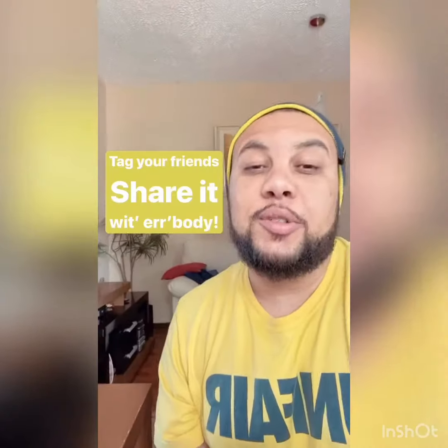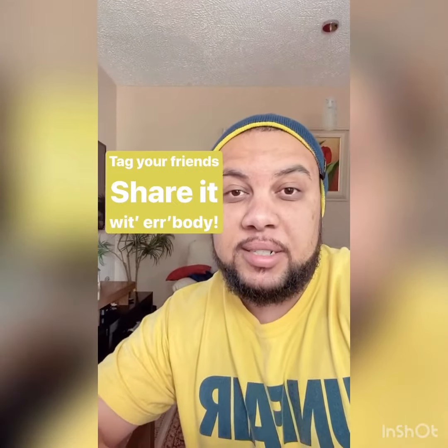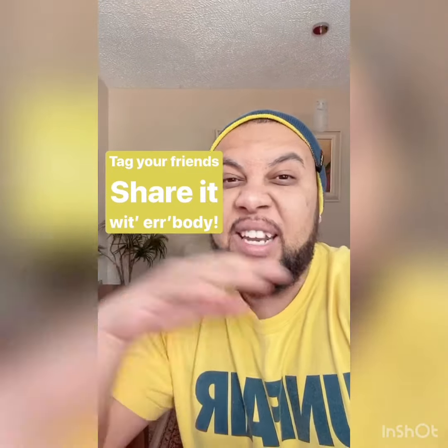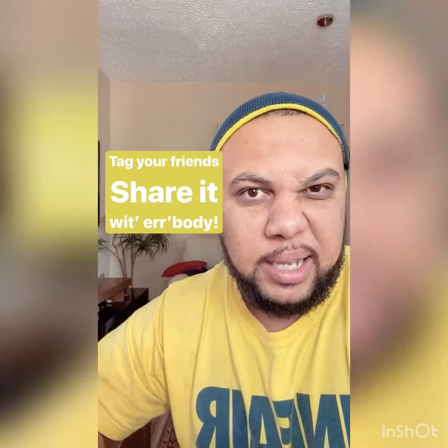What's up, y'all? This is your boy, dawg. You know the deal, man. And if you like this video on American English pronunciation, make sure to tag your friend. Share it with everybody. Bye-bye.